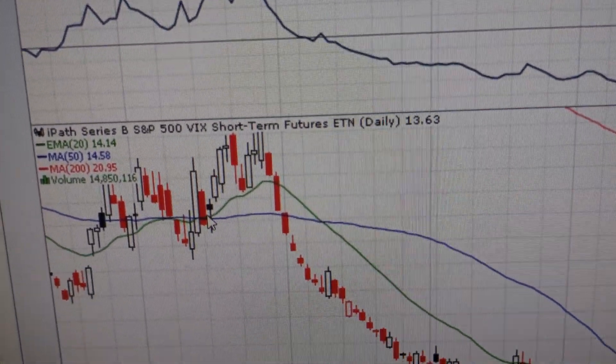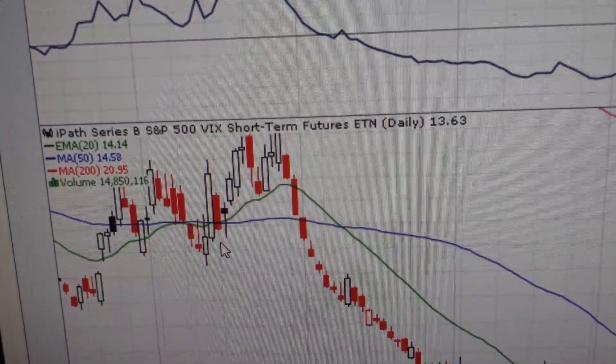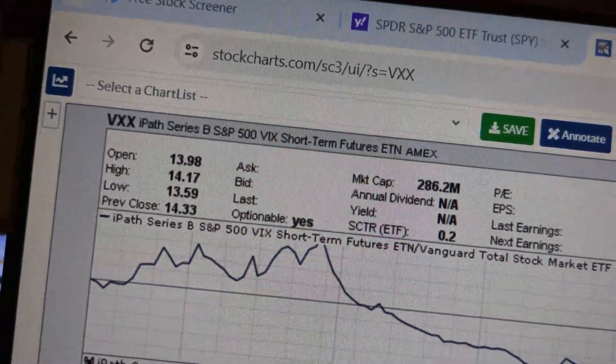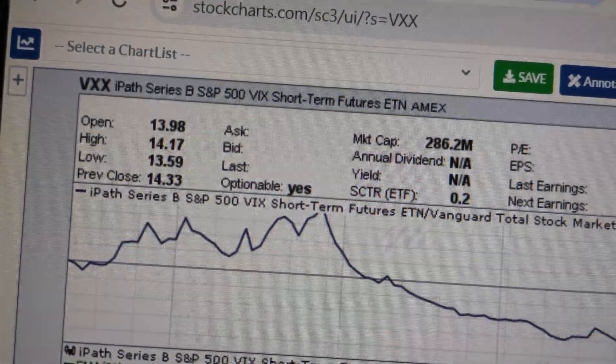It's really hard to trade the VIX index — you can't trade it directly — so VXX is one way to do that. Another way is to trade options on VXX or on the VIX, and then you also have the VIX futures. Those are the different ways that you can trade volatility.